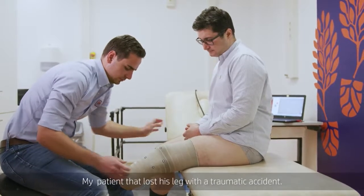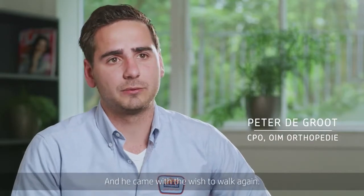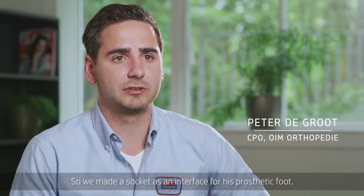My patient lost his leg in a traumatic accident and he came with a wish to walk again, so we make a socket as an interface for his prosthetic.